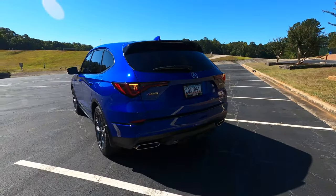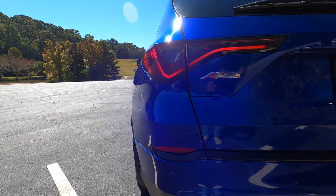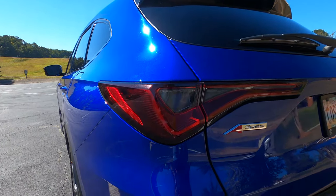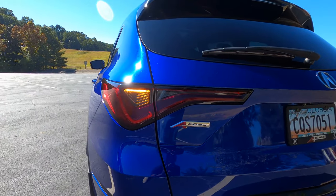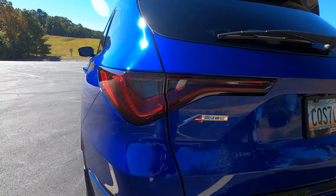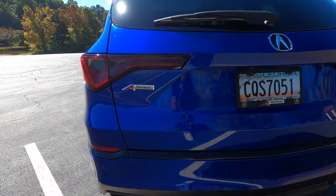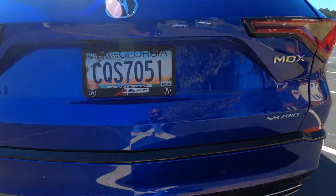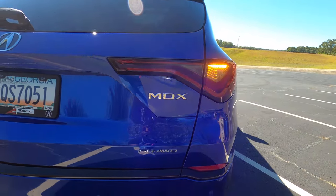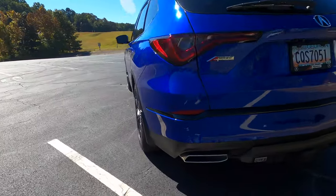Moving to the back — this is probably my favorite angle of the MDX. You have an LED turn signal back here as well, and those taillights they also call chicane because they have the same shape as the LED daytime running light in front. LED reverse lights as well, so overall just an amazing-looking taillight design. A-Spec badging on the rear, and this one has Acura Super Handling All-Wheel Drive with that badge, MDX badging as well. Take a look at those exhaust pipes.